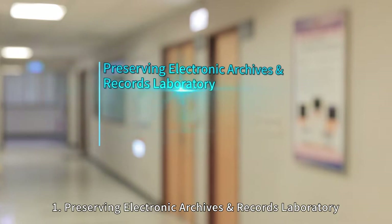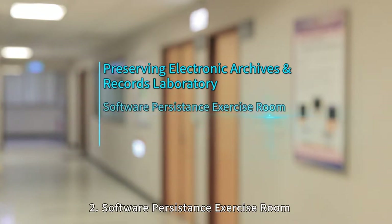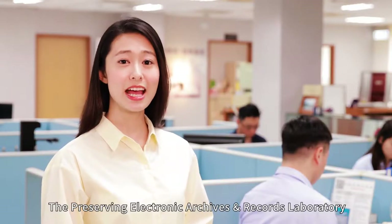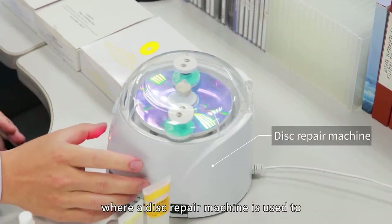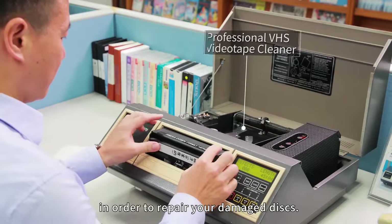The three areas are: 1. Preserving Electronic Archives and Records Laboratory, 2. Software Persistence Exercise Room, and 3. Waiting Area for Media Destruction. The Preserving Electronic Archives and Records Laboratory primarily provides the service of repairing electronic records, where a disk repair machine is used to resurface and polish the surface of disks in order to repair damaged disks.